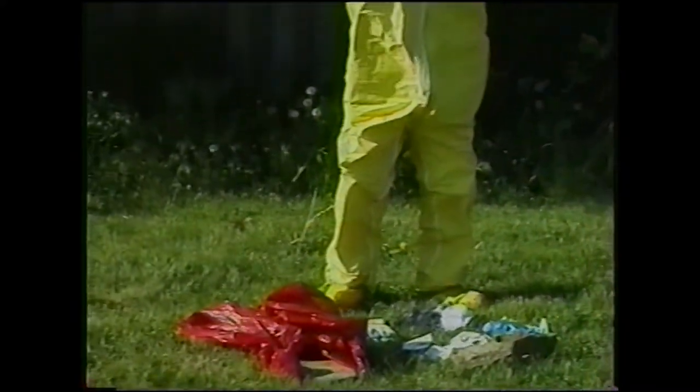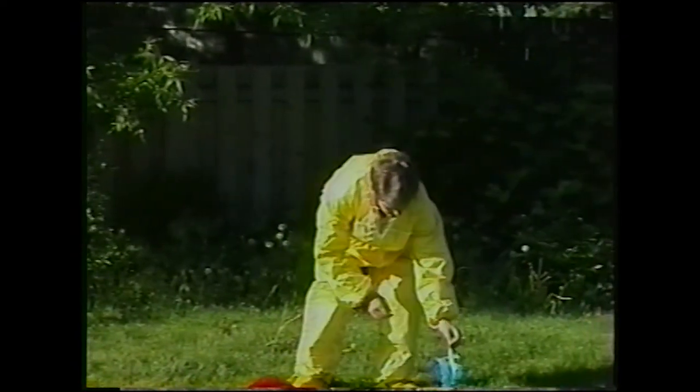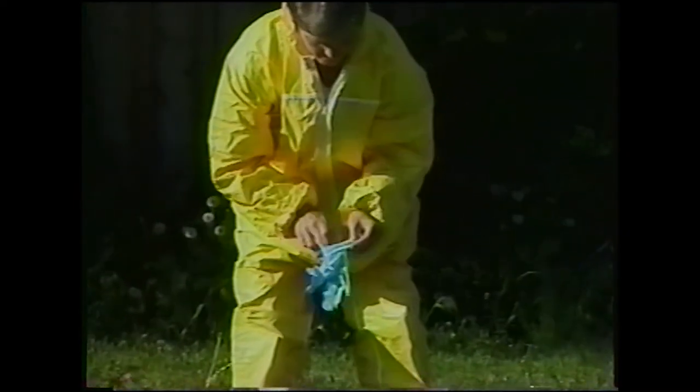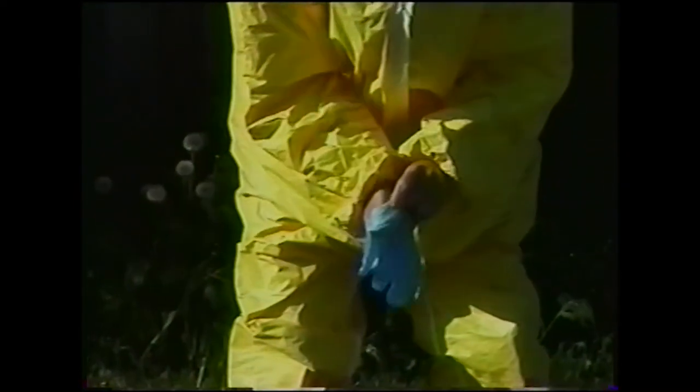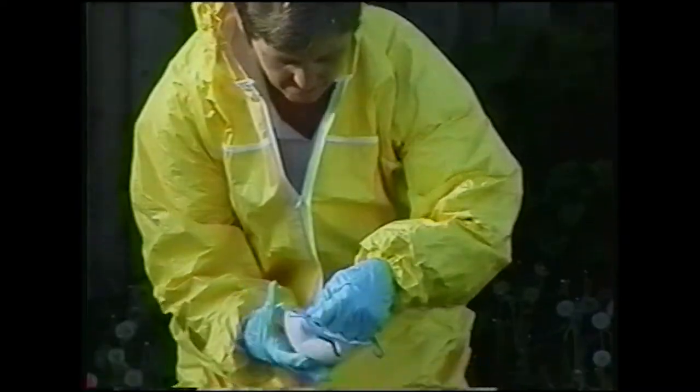The inner glove is the glove that provides the bloodborne pathogen protection. This glove can be made of either latex or plastic and may be provided in many different colors. Remember that the color of any of the equipment is not an indication of the protection it provides. Some investigators may wish to double up the protection of the inner glove by wearing two layers. This is a matter of personal choice, but one glove will provide adequate protection. Use the same principle for the sleeves of the biohazard suit as for the pant legs: keep the suit cuff outside of the glove.